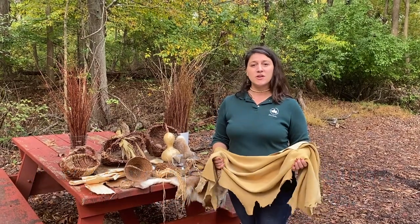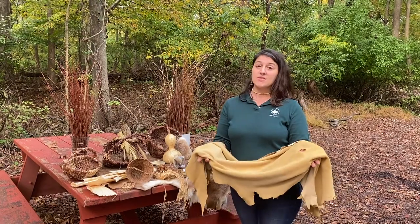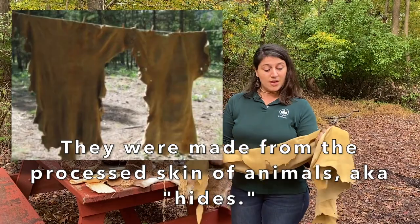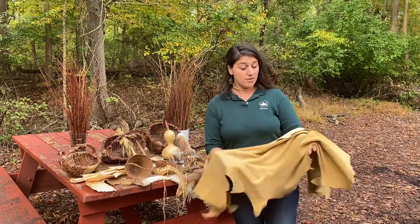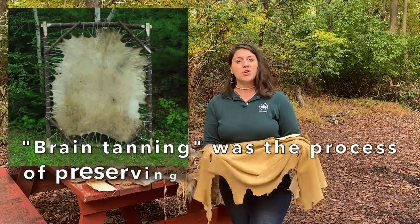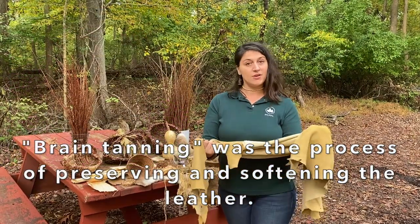Almost all of those materials came from the skin of an animal that came in from the hunt. They may decide to leave the fur on — like you see here on this deer — and that would help to insulate it a little bit more. Or they might decide to scrape it all off and soften it with a process called brain tanning. This is what you may know as leather or suede today.